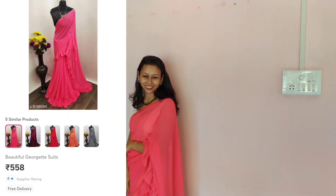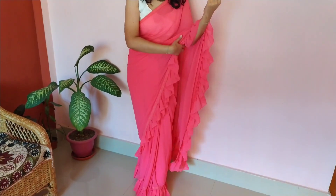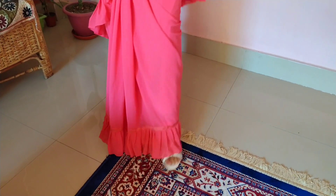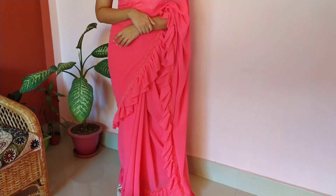The second item is a beautiful pink color solid jodd saree. There are 5 colors available in red and a ruffle type design. The price is 558 rupees.